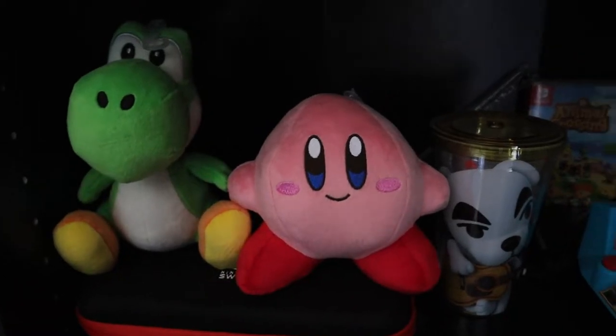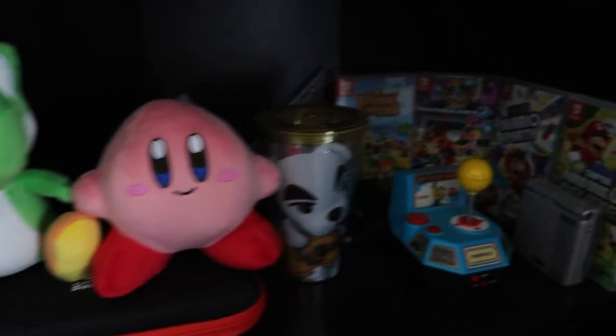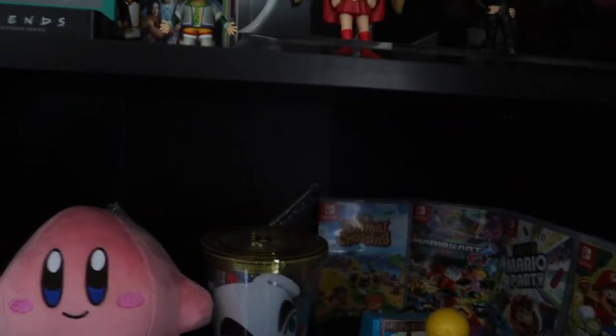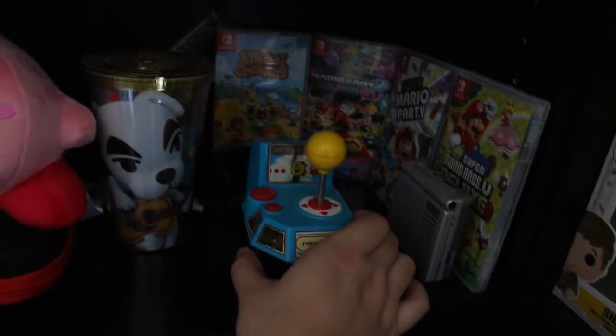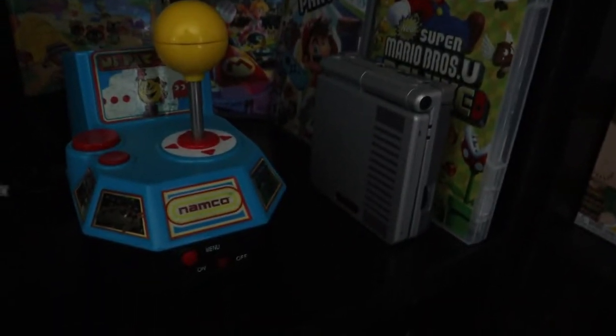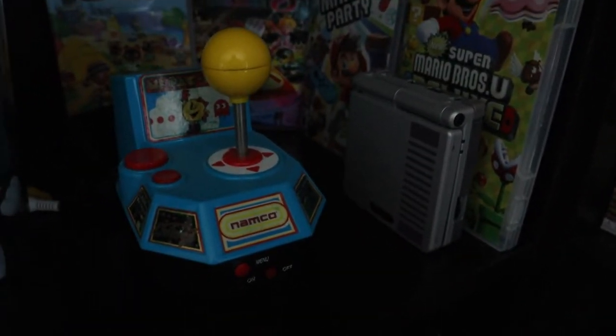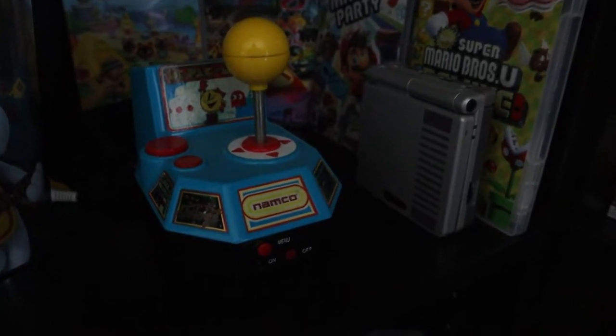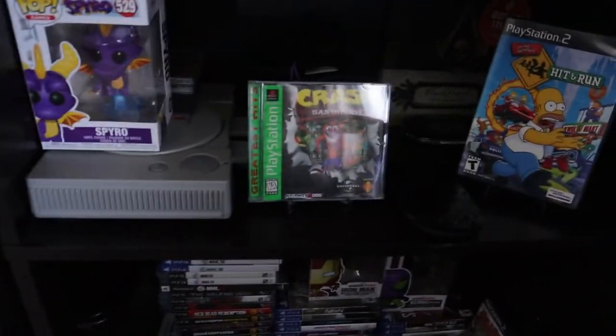Down here is the Nintendo shelf. We do have my Yoshi and Kirby plush that my girlfriend got me, which is awesome. We do have our Switch games, this little Pokémon Pac-Man plug-and-play which I love, and my special edition Game Boy Advance SP NES edition, which is awesome.